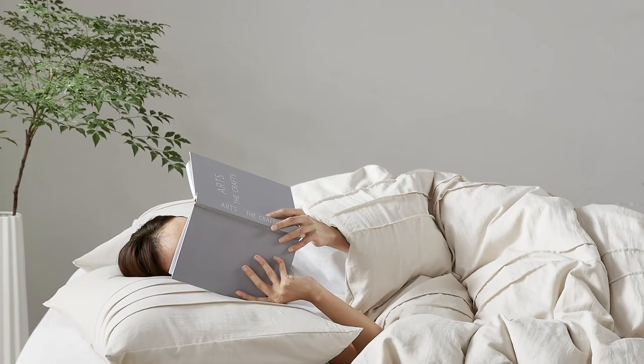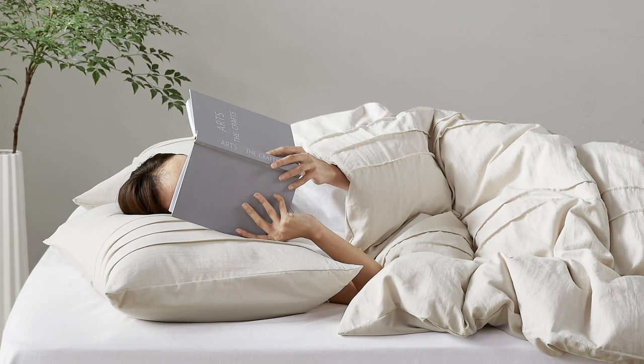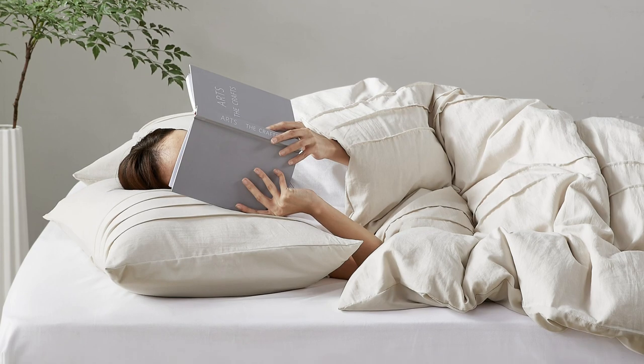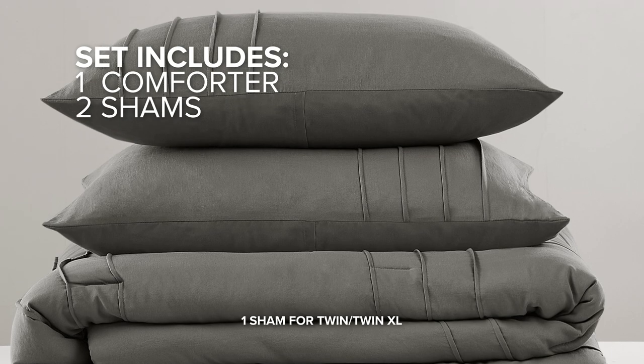Our premium polyester filling is the perfect down alternative, striking the right balance between lightweight comfort and cozy warmth. The set includes one comforter and two matching shams.